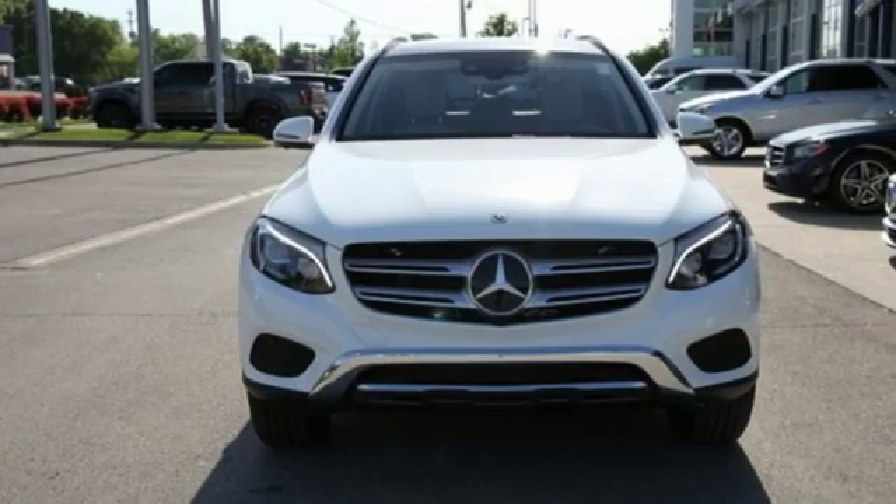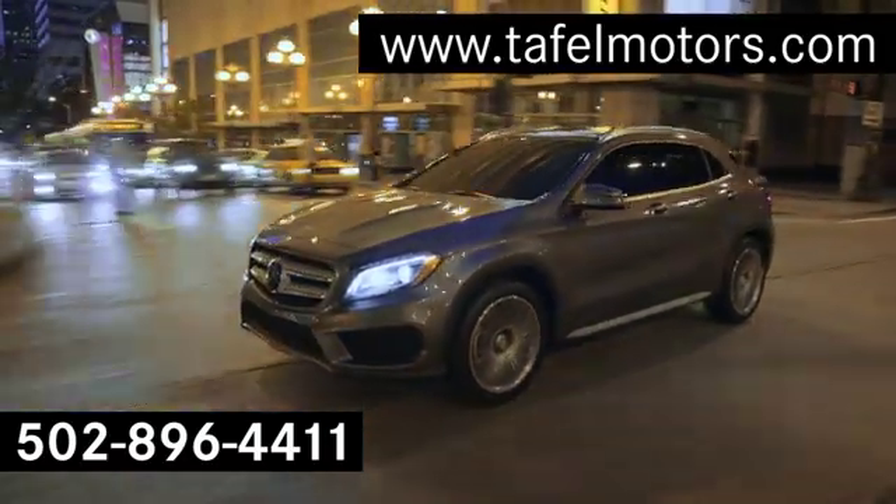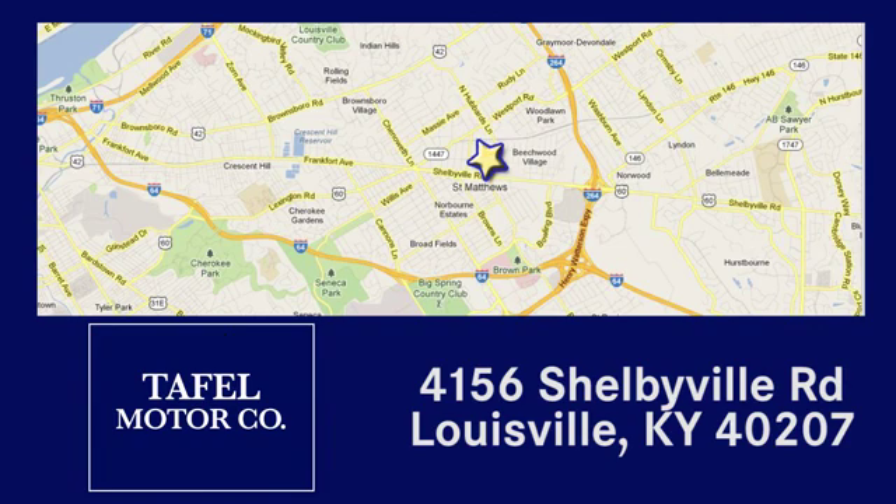Mercedes-Benz, an elevation of innovation. Take it for a test drive today. Visit us online at taffelmotors.com. Call or stop in at 4156 Shelbyville Road in Louisville. A memorable experience awaits.